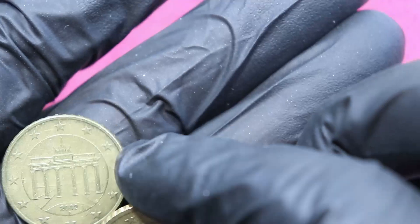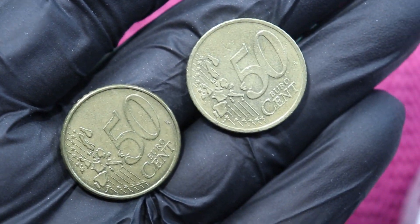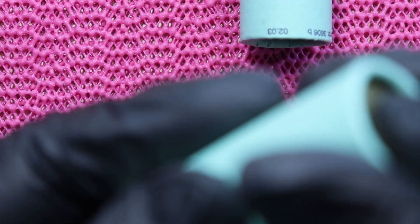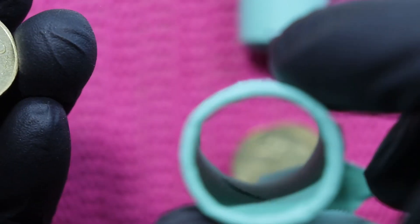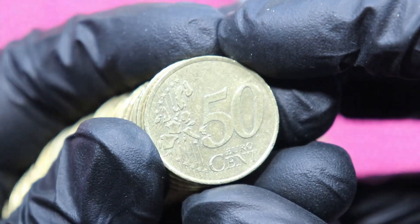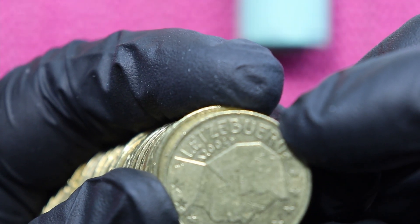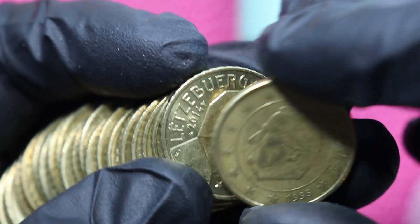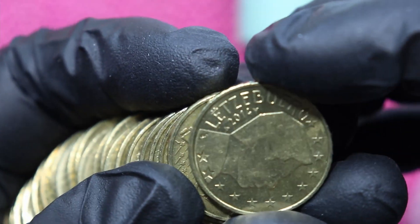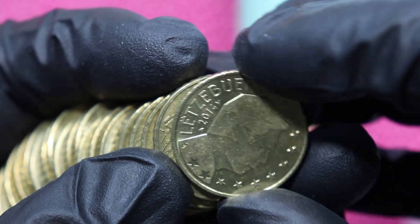On the Slovakia coin is the castle in Bratislava. Then Italy, and these two are both Germany map one. Let's get the rest of the roll. And this is Luxembourg 2004 — we need to check that later. Then Belgium. Another shiny one from Luxembourg 2014.